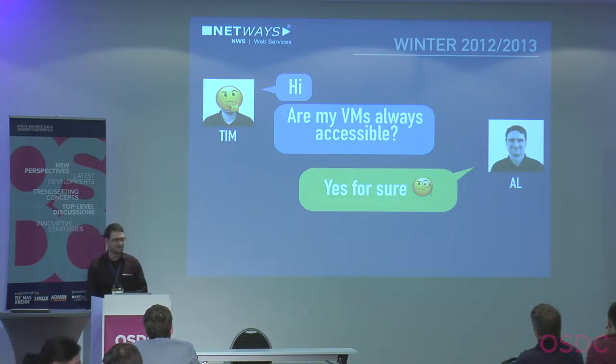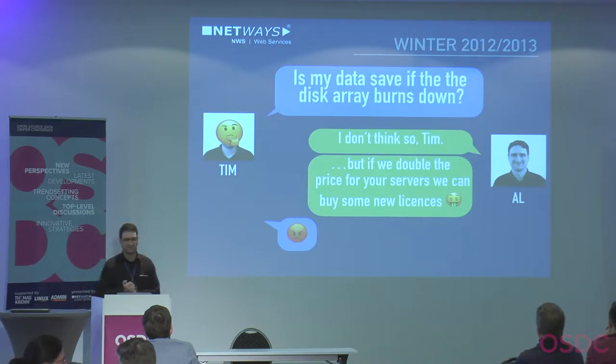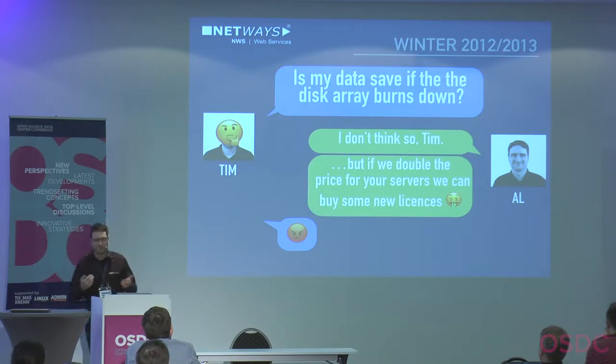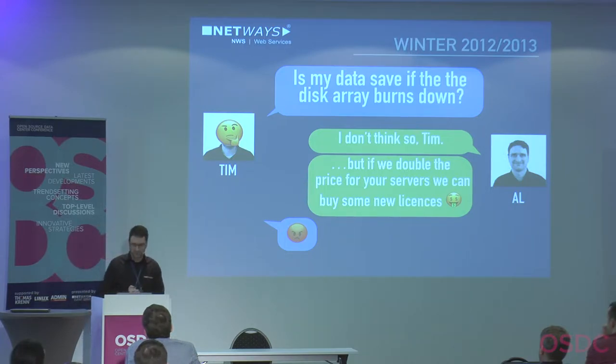But Tim wasn't really happy, because he knew that if the disk array or the whole data center burned down he'd lose his data. As a hoster you can buy geo-replication licenses, but they're really expensive for proprietary storage solutions. Tim wanted geo-replication at a fair price — that's not what the NetApp licensing model offered.